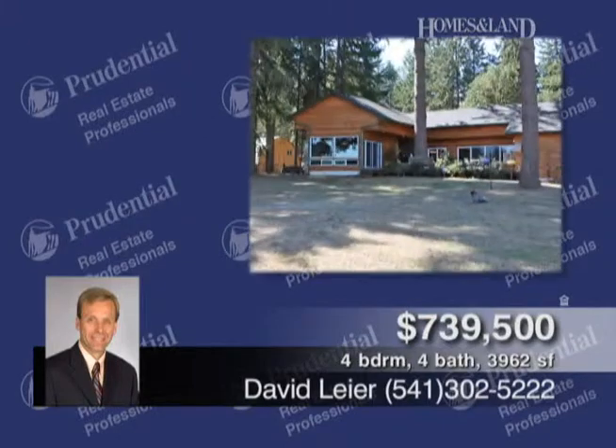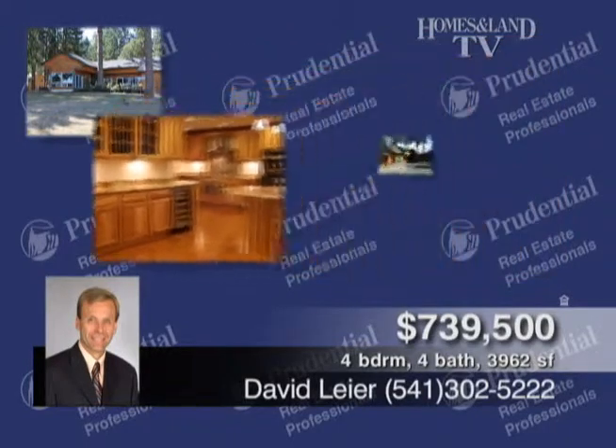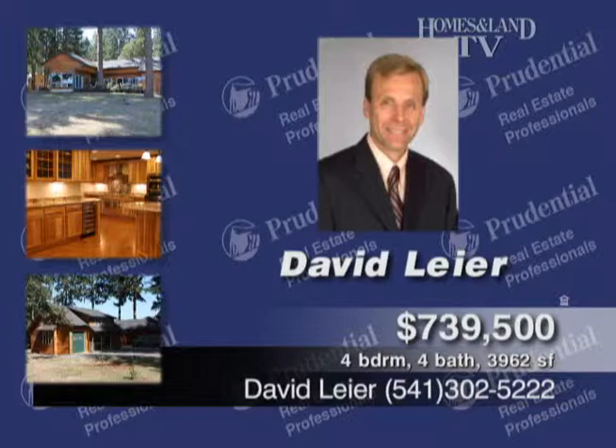Presented by David Lear, this Frank Lloyd Wright-designed home epitomizes Pacific Northwest living. Recently remodeled in 2007, you must see the interior to appreciate the high-quality materials and amazing value at this price. Approximately 3,962 square feet, four-bed, four-bath home, 4.99 acres with a large barn and RV parking.